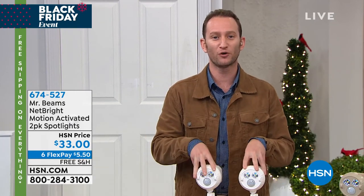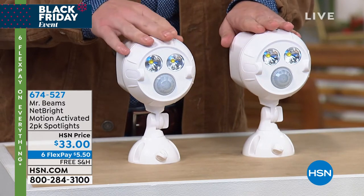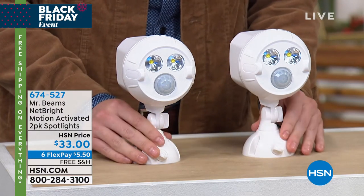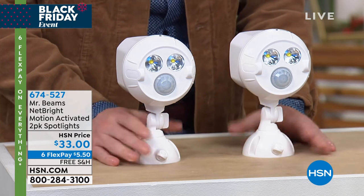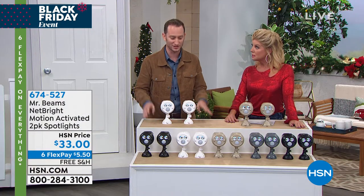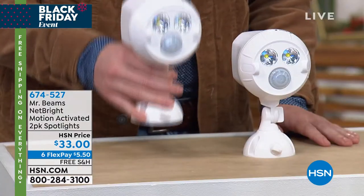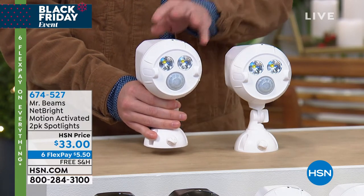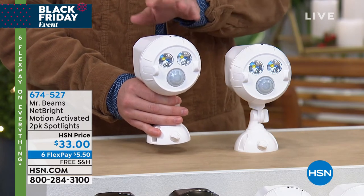That's the best part about what you're seeing today. We present a lot of different Mr. Beams here — we have floodlights, we have spotlights. These spotlights give you 450 lumens per light. But the best part is that these are the NetBrights — the next level. These actually talk to each other. You can have this light in the front of your house and this one in the back, and when one turns on, all of them will turn on. You can have up to 50 of these lights within 150 feet of each other turn on simultaneously once one is activated. This is a wireless system — professional light without the professional, no wiring anywhere around your home.